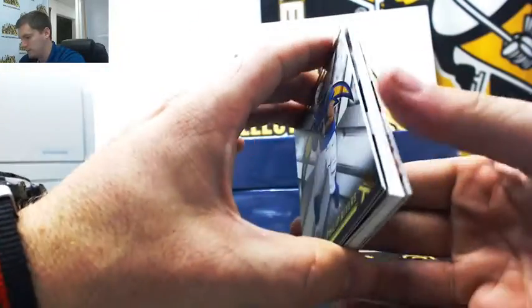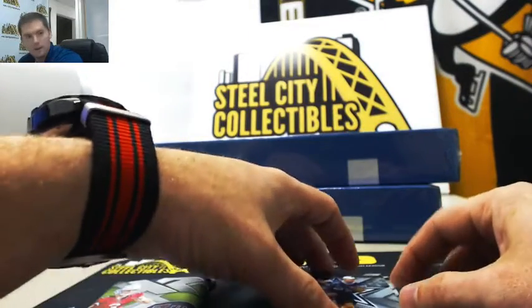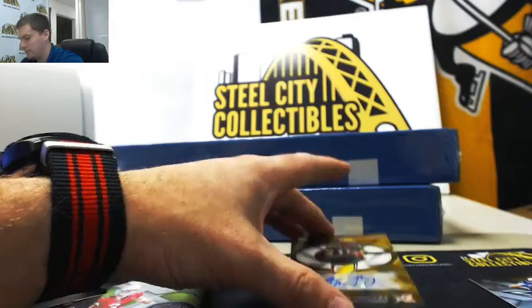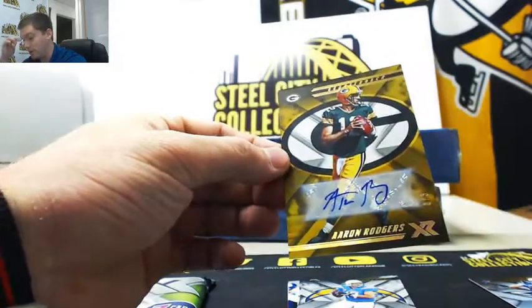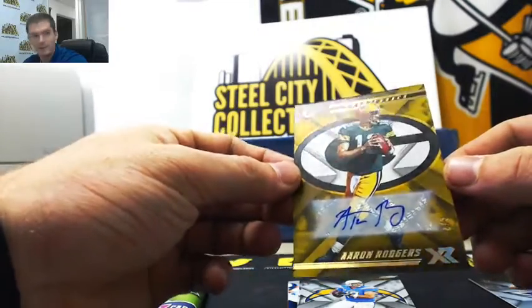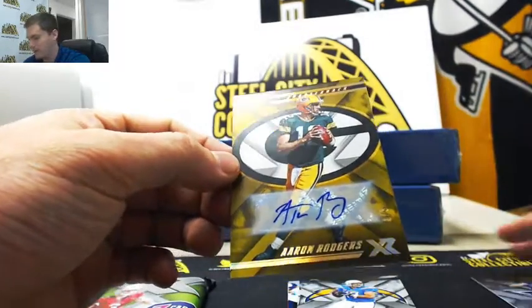Very thick stock. Leighton Vander Esch, but a two out of three Aaron Rodgers Gold Auto. Did not expect that to be in that spot. Two out of three Aaron Rodgers.